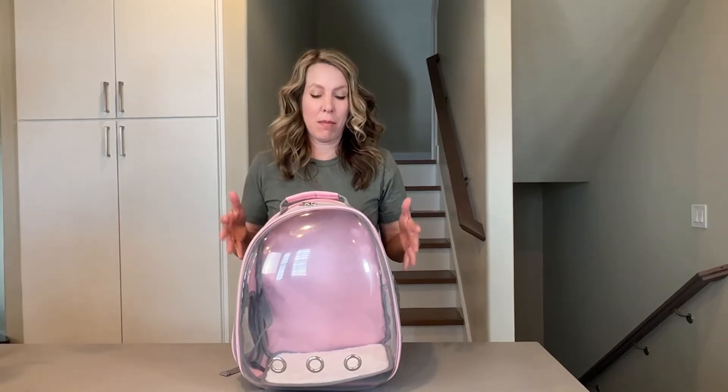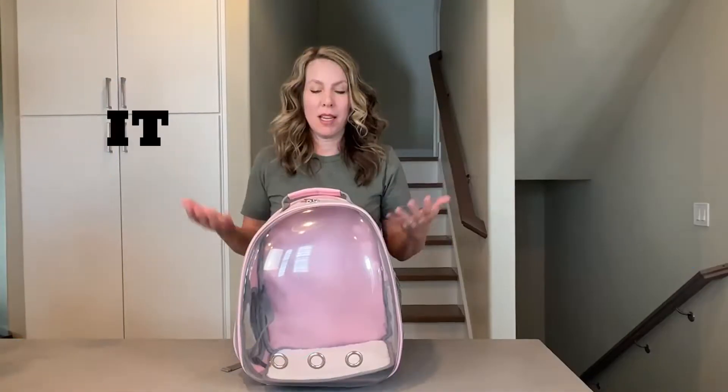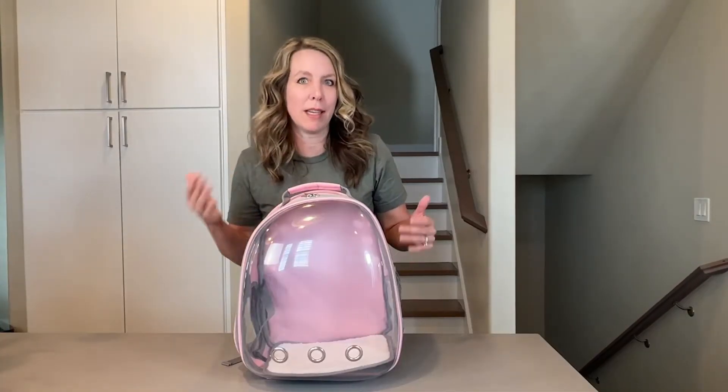This is the Heckle Lion Cat Backpack. It is so cute. I love the color — it comes in a lot of colors. We like the pink, even though, don't tell anyone, our cat is actually a boy.